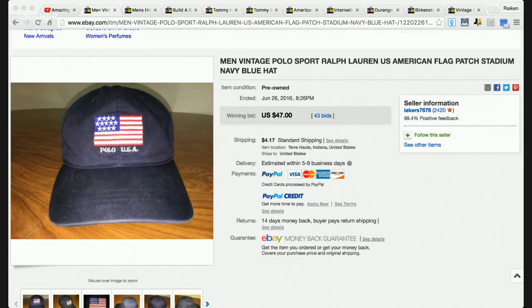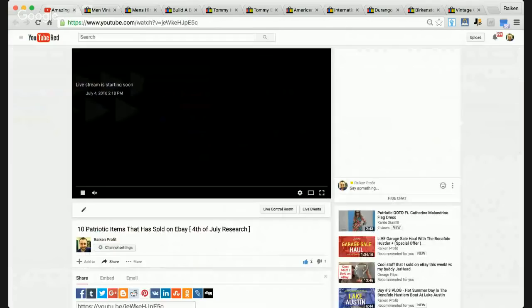What is going on everybody on YouTube? Steve here with Rake and Profit over at RakeandProfit.com, coming back to you guys with another live show on the 4th of July. I want to say hello to everybody out there and wish you a happy 4th of July.